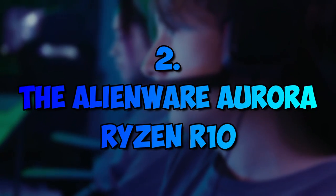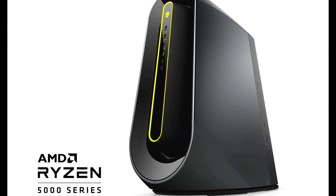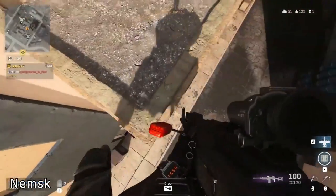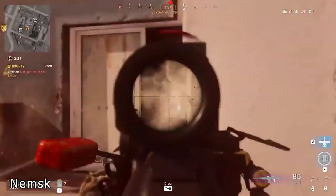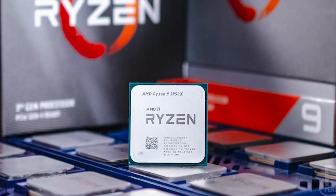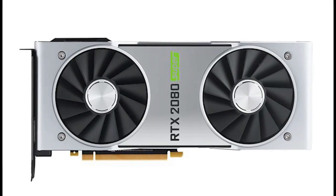Number 2: The Alienware Aurora Ryzen R10. This Ryzen-built Alienware PC is considered to be one of the best in the market, if it weren't for its price and an ever so slightly weaker potential compared to our number one spot. The Aurora Ryzen R10 can be bought with a CPU up to the Ryzen 9 3950X, and you can even power it up with an NVIDIA RTX 2080 Ti.